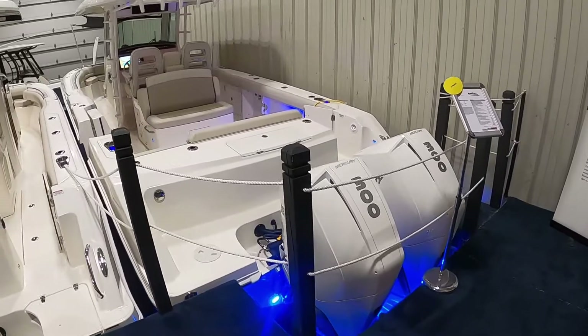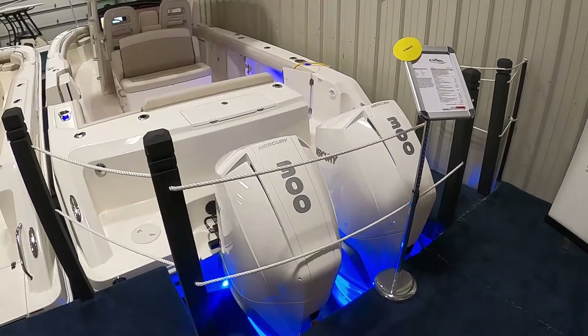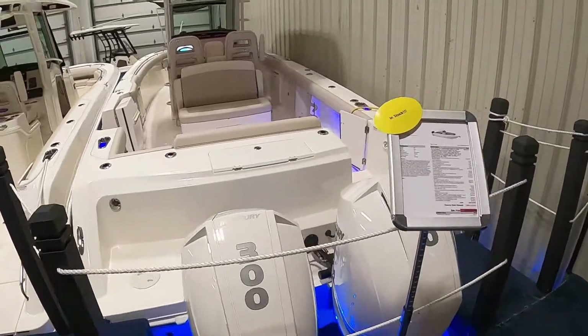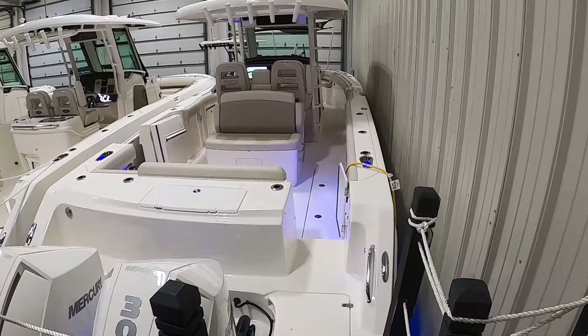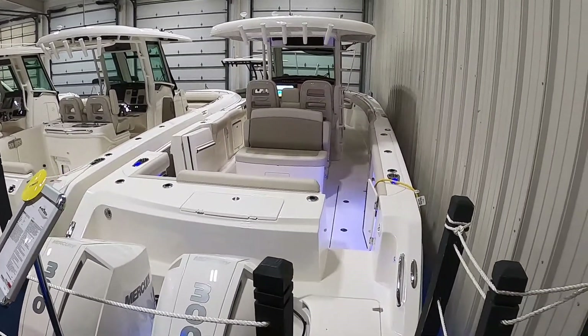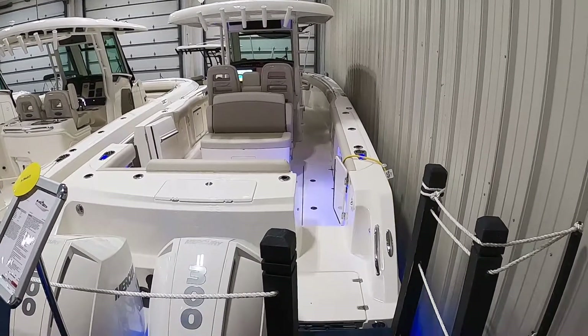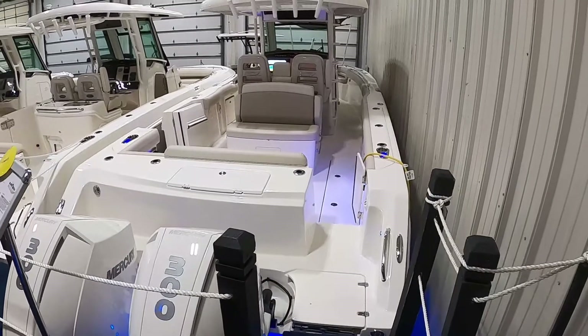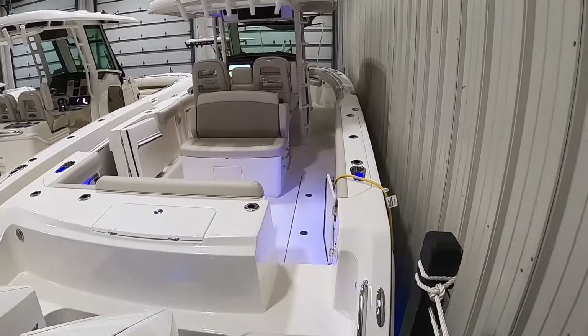She has a pair of white 300 Mercury joystick Verados. The boat is a great riding boat — she's 10 feet 2 inches wide, weighs almost 12,600 pounds with water, fuel, and engines, and has a 23-degree deadrise. All that weight plus that deadrise equals one heck of a nice riding boat.